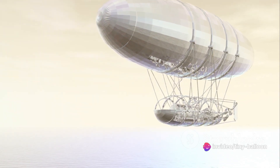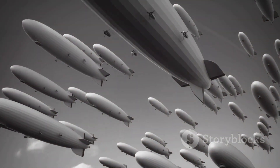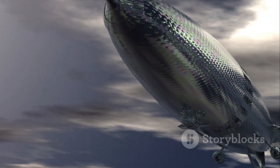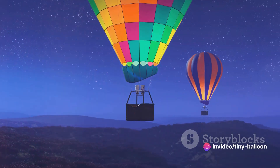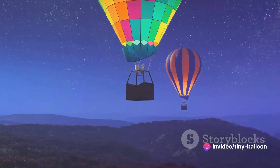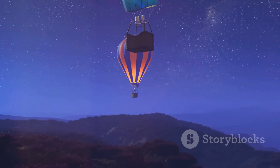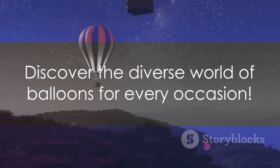Last but not least, we have airships, also known as dirigibles. These are large, motorized balloons that can be steered. They're filled with a lifting gas like helium and have an attached engine for propulsion and a gondola for passengers. In the early 20th century, airships were used for commercial air travel, but today they're mainly used for advertising or aerial views at sporting events.